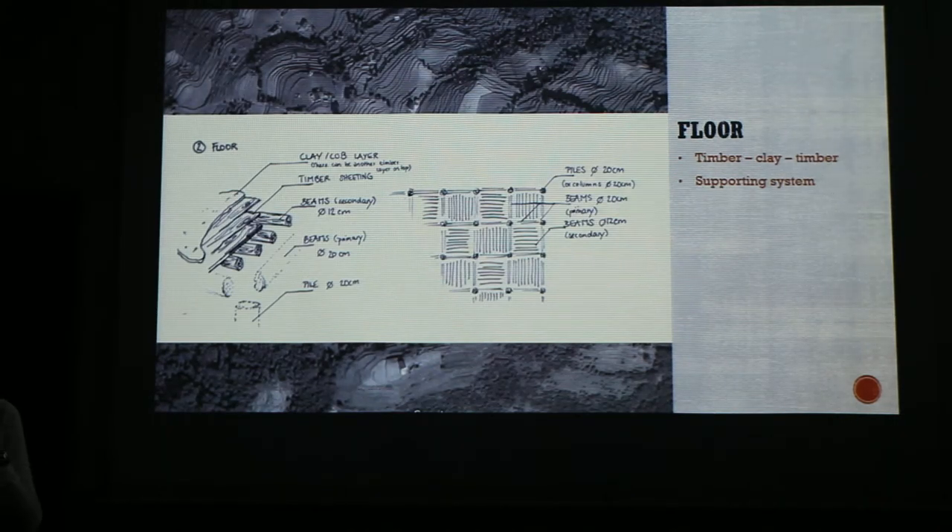This is our floor structure. We chose a wooden substructure to divide the loads to the neighboring columns. On top of that will be timber sheeting and a layer of clay for insulation, and another layer of timber sheeting as a cover.